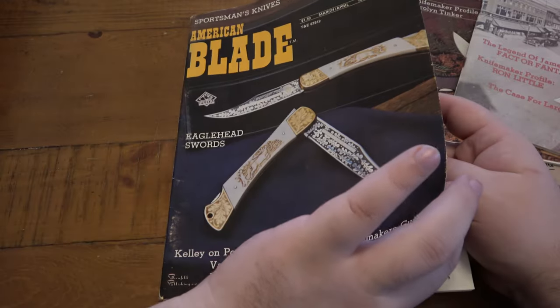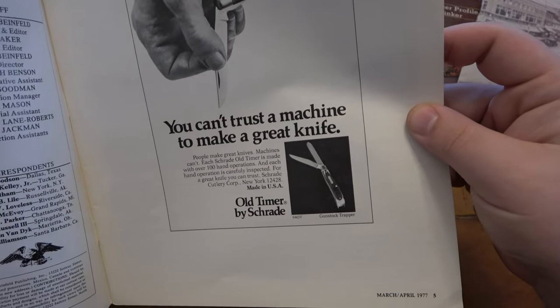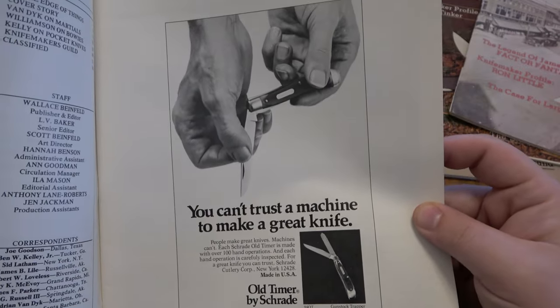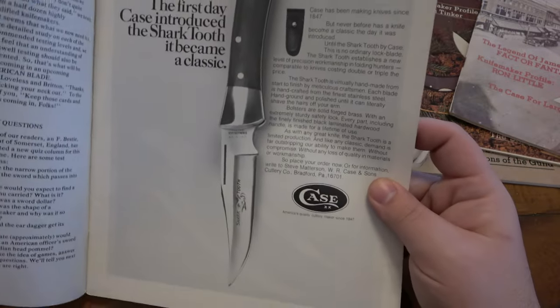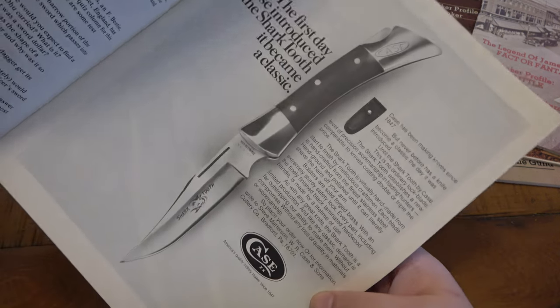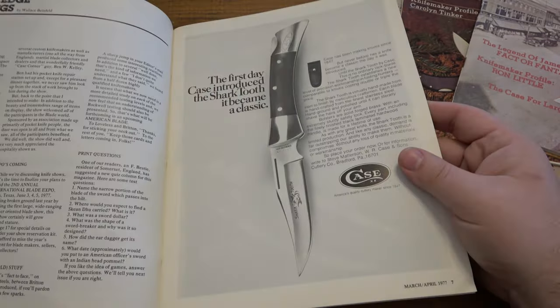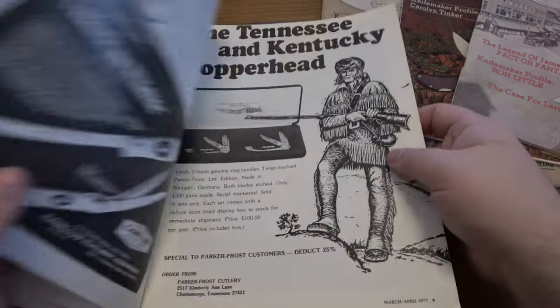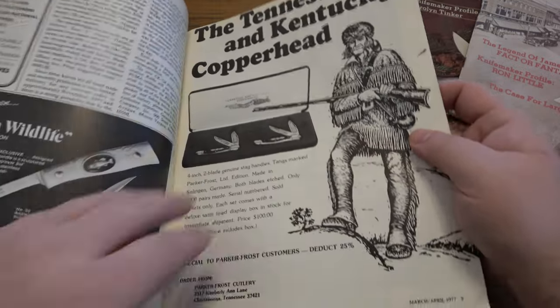Starting off, this is 1977. Here's an old Old Timer trade advertisement. Old publications are very cool for the ads. Here's a Case lockback — this is the Shark Tooth. I have the Case Mako, which has a very cool story behind it. I got it from my buddy Chris — I think I've told that story before — and I'm trading some weed for it. I still have that to this day.